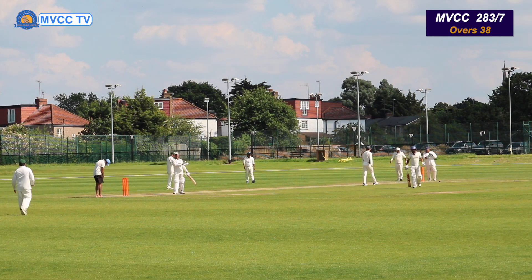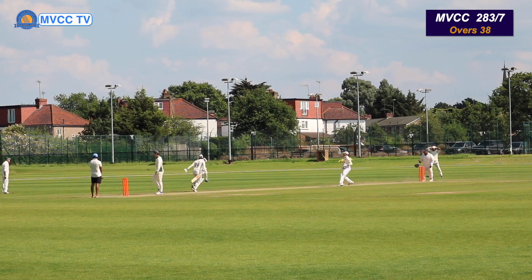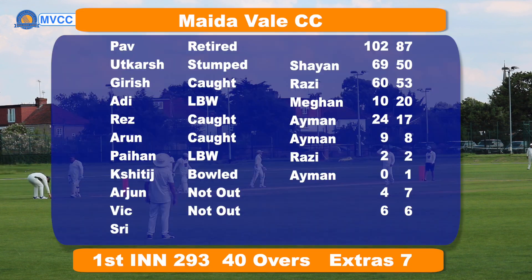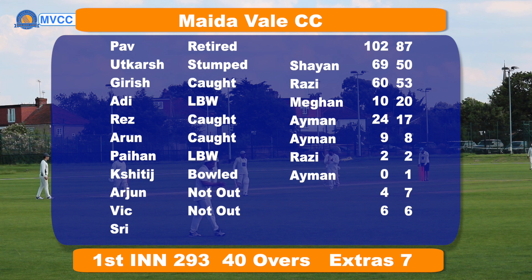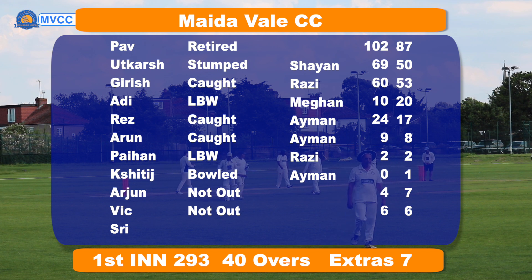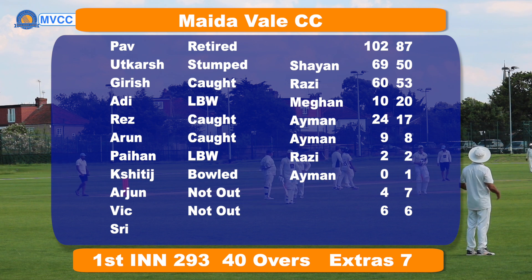Goes for a big whack — ball hits his thumbs. Oh, almost carried. A stumping chance, but missed. Let's have a look at the batting card. Great batting by UJ — 69. Girish, a fantastic innings: 60 off 53 balls. And great contributions by Rez at 24 off 17. It's a great team total of 293 off 40 overs.